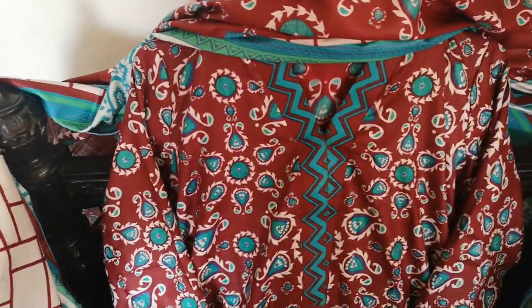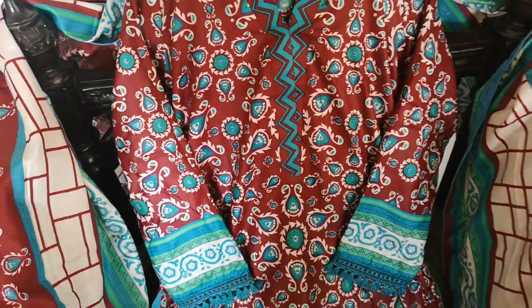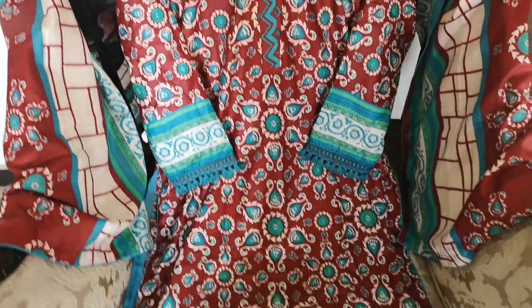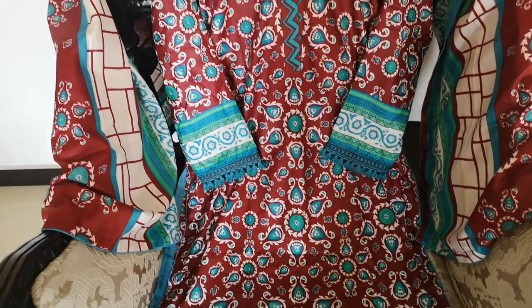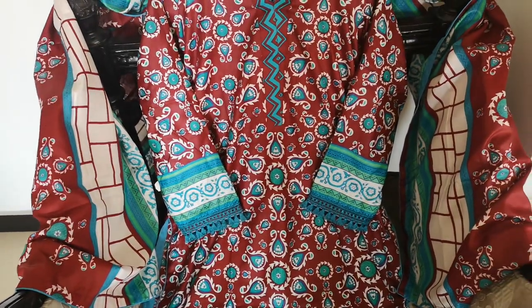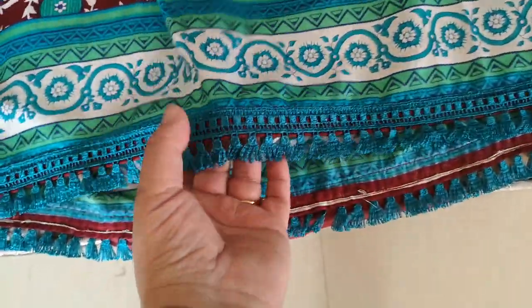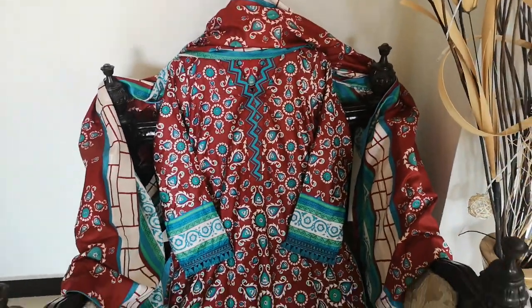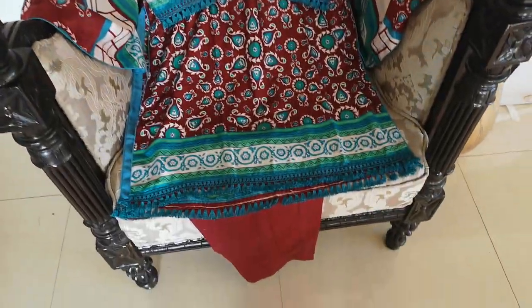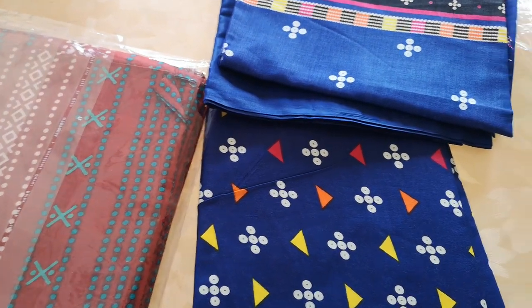This is called Sahil Linen — a beautiful printed suit. These sets came in a very big quantity. Alhamdulillah, we've sold out of almost all the suits; I think there's just a couple left as finals. These stitched come out absolutely amazing as casual wear. Look at that, finished off with a beautiful lace — that is the look of Sahil Linen.